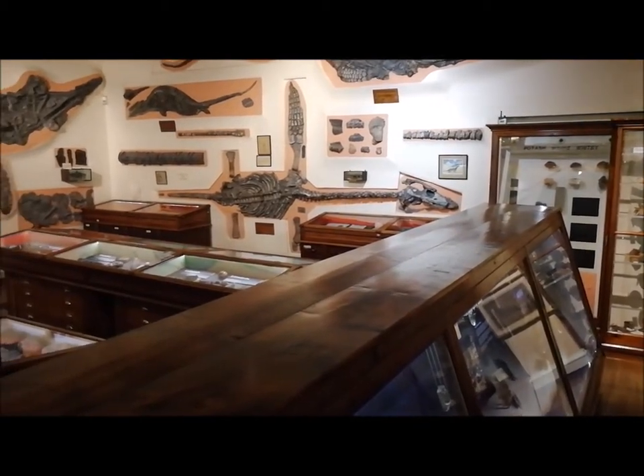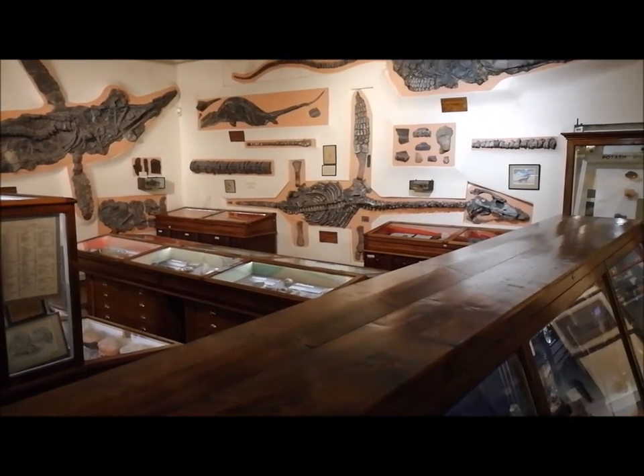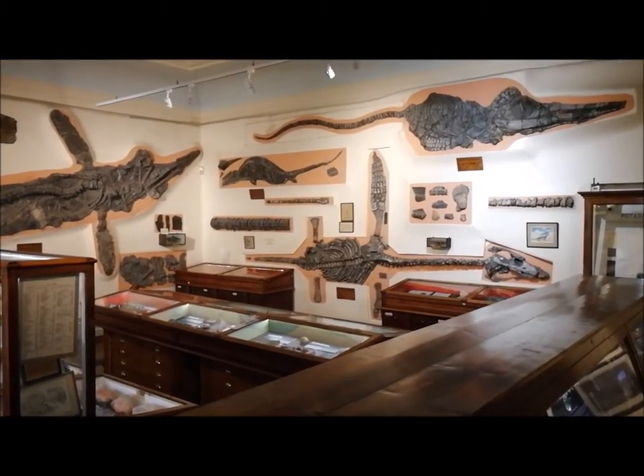These great marine reptiles are from the early Jurassic period. This region was then under a deep sea, rich in marine life such as ammonites, belemnites and bivalves, as well as these ichthyosaurs.